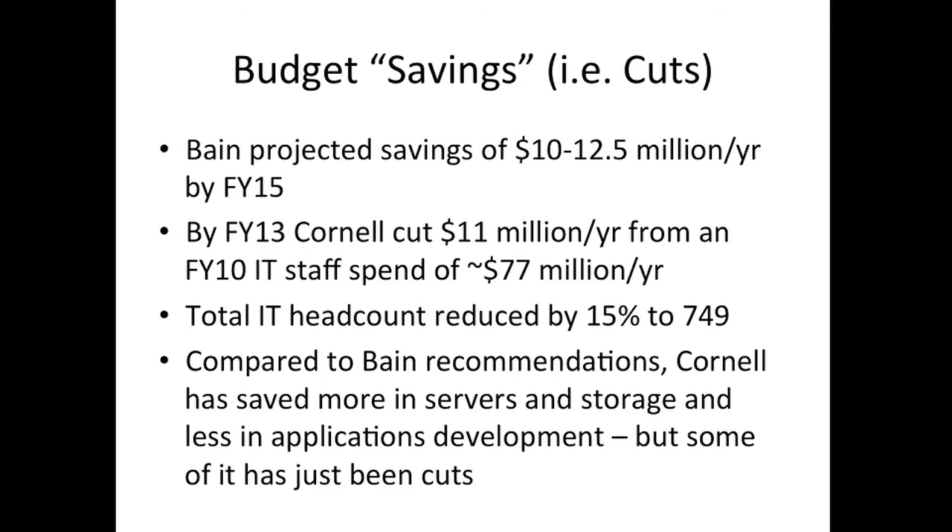Where are we now? By fiscal year 13, Cornell has cut 11 million dollars per year from the IT staff budget relative to FY10 staff spend of 77 million a year — the total IT headcount is down by 15% over a fairly short period of time. Compared to what Bain recommended, Cornell has saved more and done more in the area of servers and storage, and less in terms of savings from applications development. Some of what happened was that everybody just got a budget cut and we've had to try to do the work with fewer people. As we implement these changes, I think we're going to start to see actual savings as well as just facing cuts.